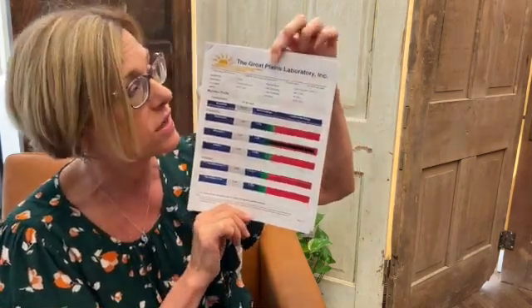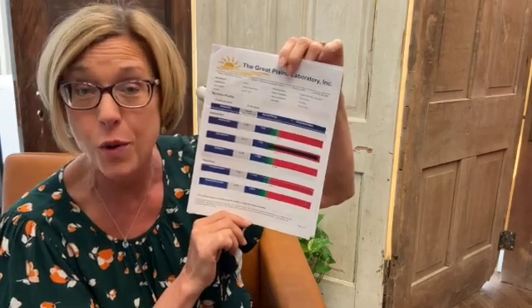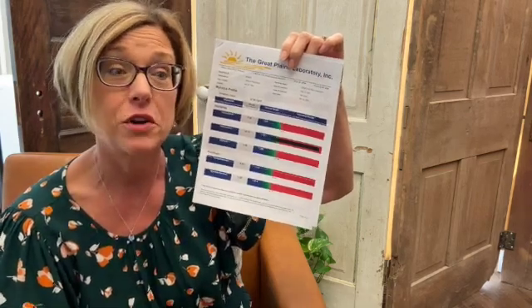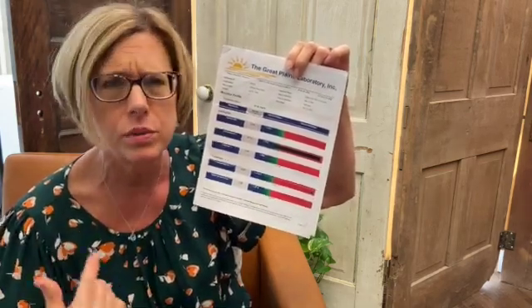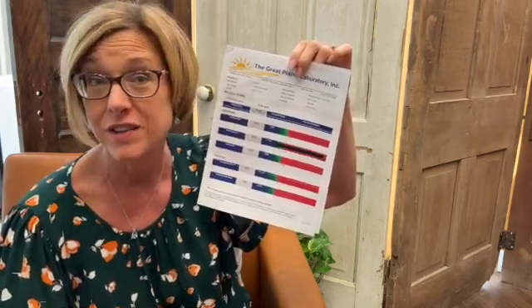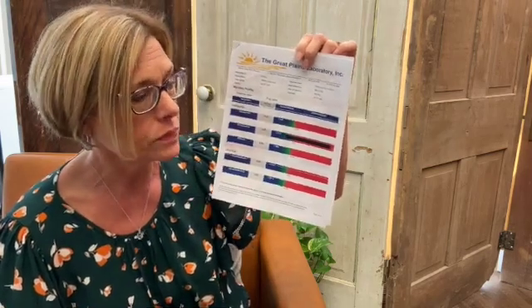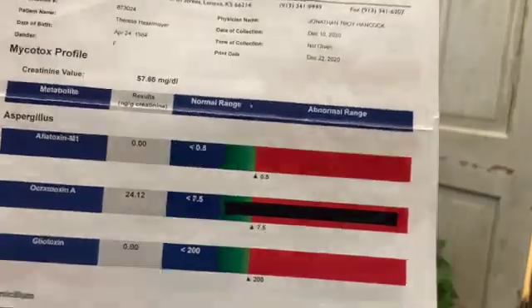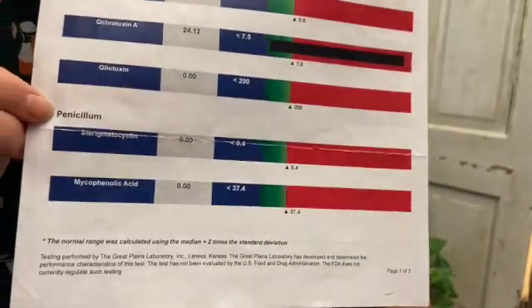Mycotoxins are the waste product of mold. They are the tiny little toxins that make us sick, that create the brain fog and the insomnia and the horrible fatigue and the joint pain and many different symptoms. The molds themselves are listed on this test — you'll see aspergillus, penicillium, stachybotrys, fusarium, and more.